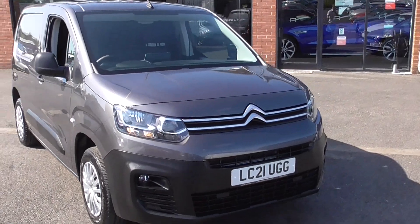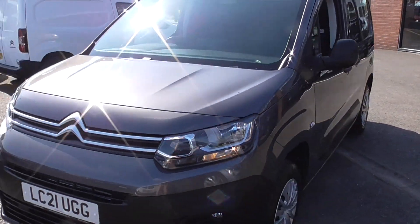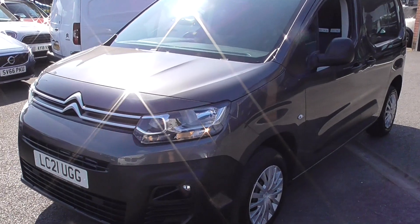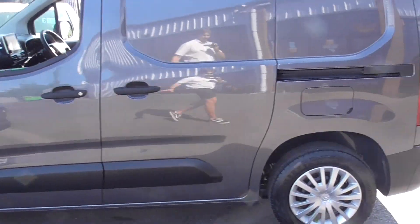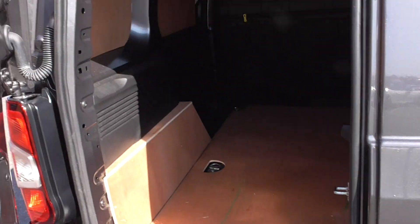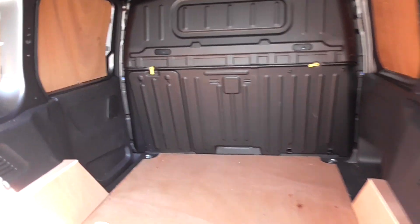You can tell the vehicle's been cherished by the previous owner — it's in superb order, with mega low mileage, having only covered roughly 3,500 miles. We've got daytime running lights, lovely wheel trims, and black detailing throughout the vehicle. Coming through to the back, we've got rear parking sensors, the back is fully ply lined in superb order, and there's a metal bulkhead with a load-through liner if needed.